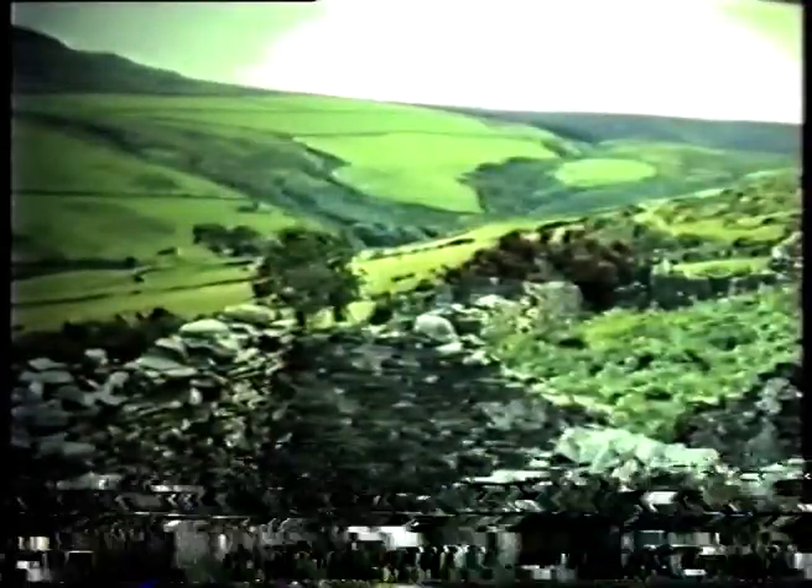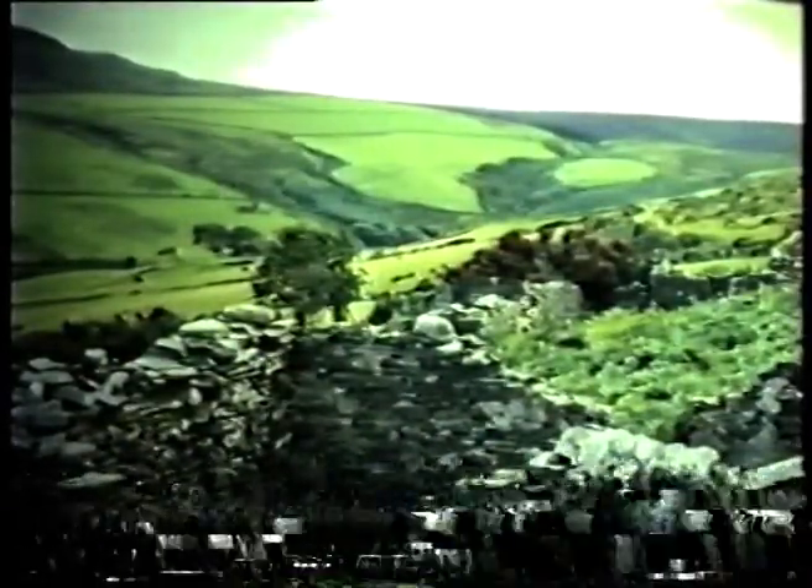It's rather overgrown if you try and follow the Glen down, but if you follow the footpath, it's different. The top left-hand corner is the slopes of Mount Caron.